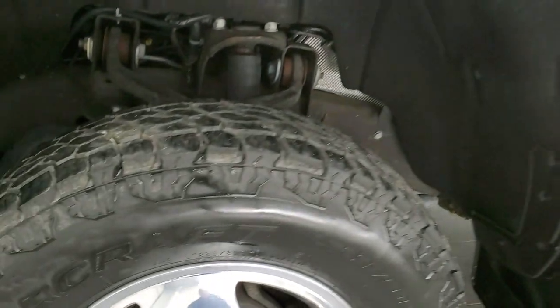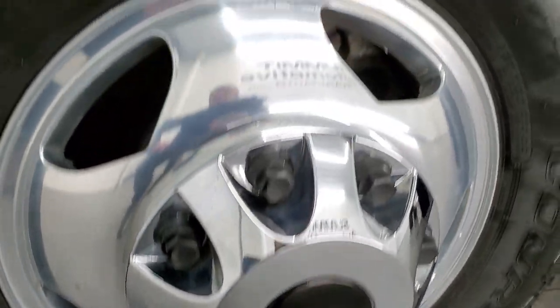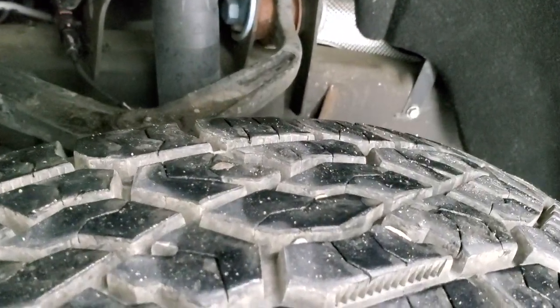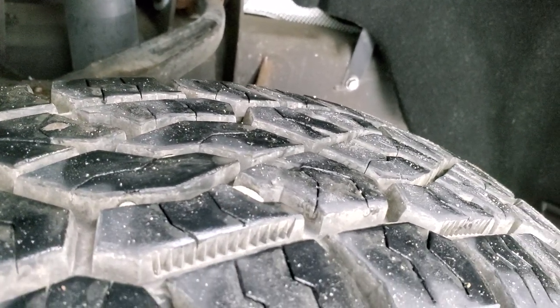Starting off with the rims, it comes with really nice polished aluminum rims on this truck and it has Mastercraft Courser AXT tires. These are LT 235 ADR 17s and they have a really good amount of tread left — I'd say probably 80 to 90 percent of the tread on there.